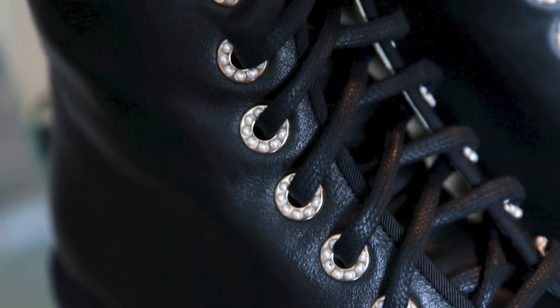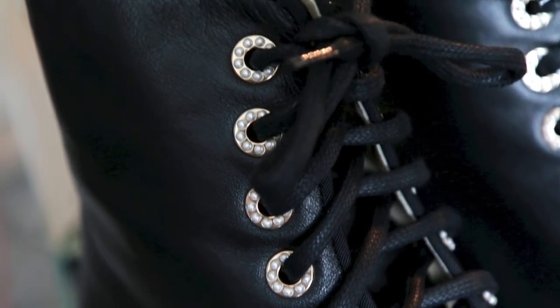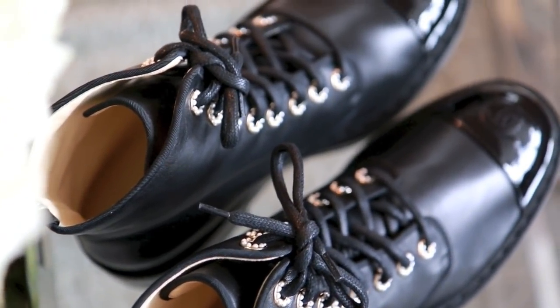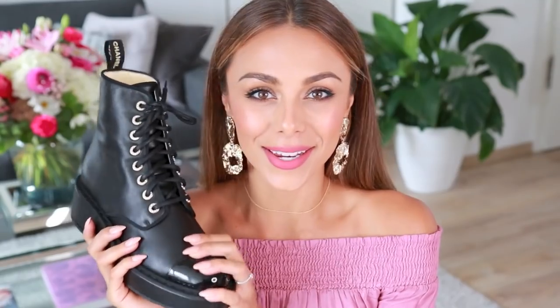These little rings where the laces go through are so pretty — they're in gold with tiny little pearls that go around them. The details on these boots are so beautiful, I just cannot get enough. The quality is amazing and I know I will have these boots for many many years to come. Those are all the things that I got in New York.